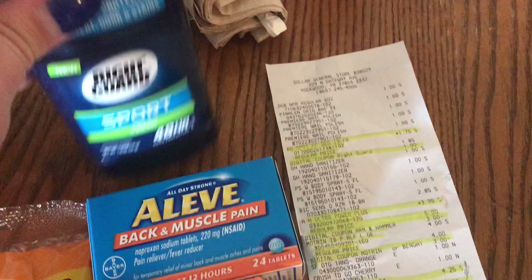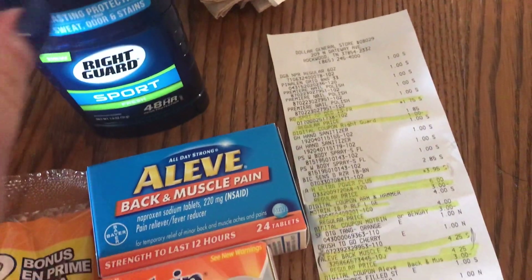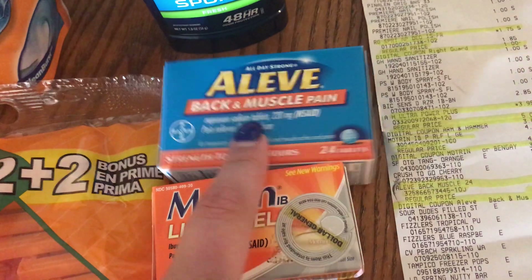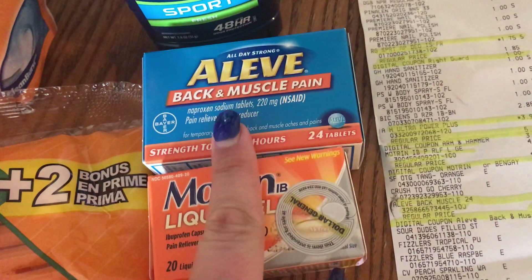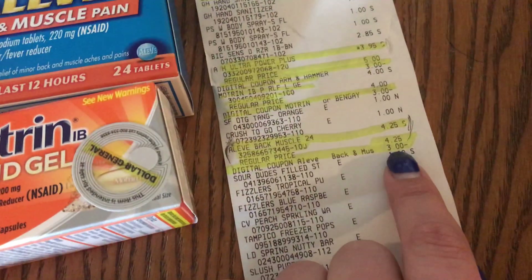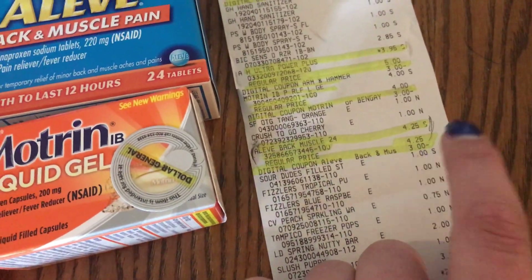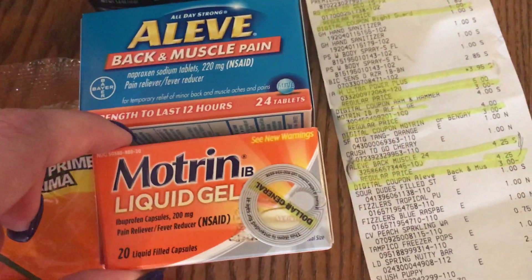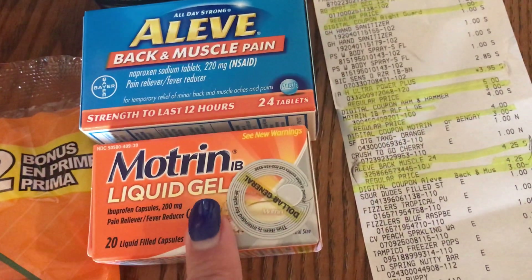I went ahead and grabbed that to put back for the boys. The Aleve was $4.25 and there was a three dollar digital coupon making it $1.25. And then the Motrin liquid gels...